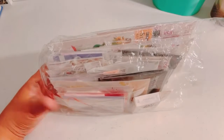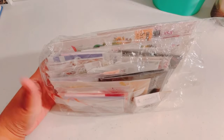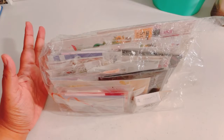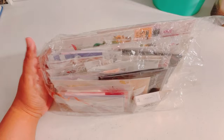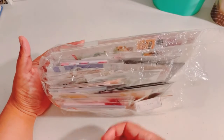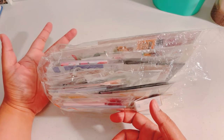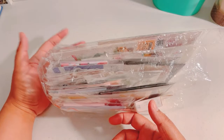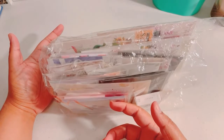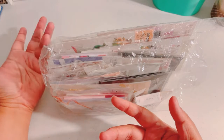Hey guys, it's Coulda Crafter again and I'm back with another haul. This is going to be an AliExpress haul. This is actually very interesting because I don't see a lot of these on AliExpress, but it was pretty much like a grab bag of what they listed as stickers, sticky notes, and sticker flakes. I only paid about $15 plus shipping.